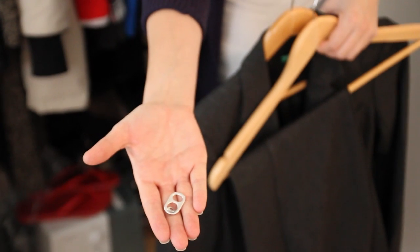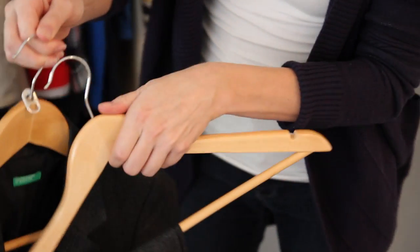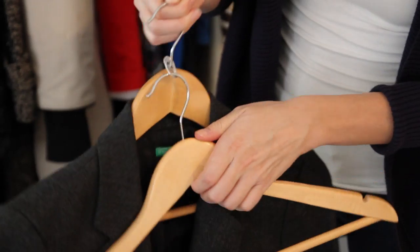Want to keep your suits together and save yourself loads of space in your closet? Why not use a soda tab? All you need to do is thread it through like so and then hang it like this. Imagine all the space you'll save in your closet.